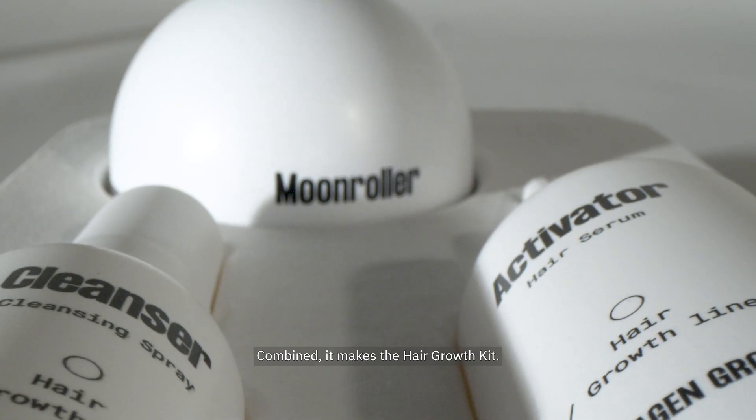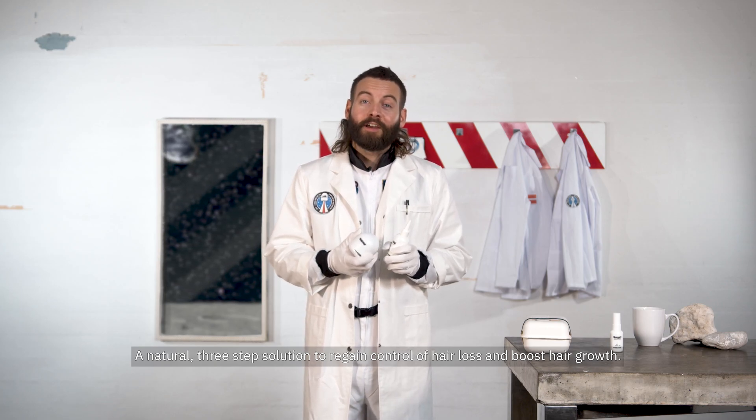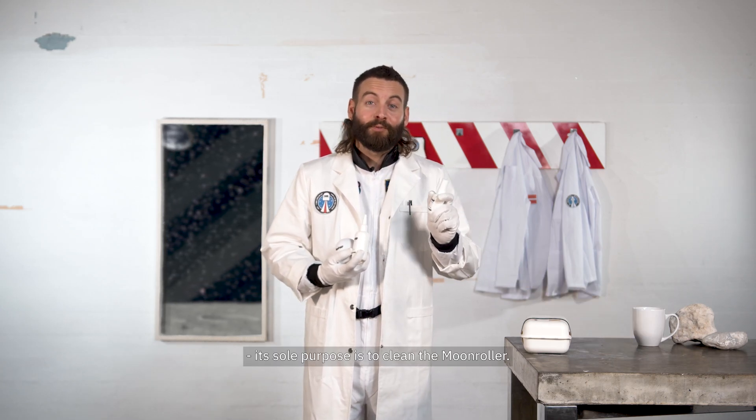Combined, it makes the hair growth kit — a natural three-step solution to regain control of hair loss and boost hair growth. The cleanser's sole purpose is to clean the Moon Roller.